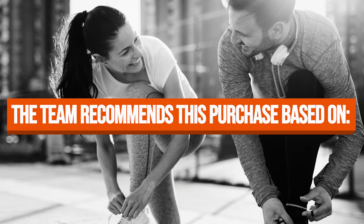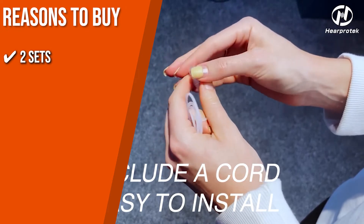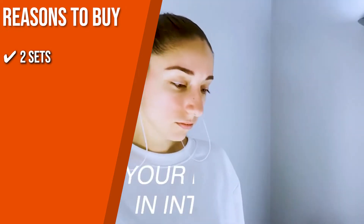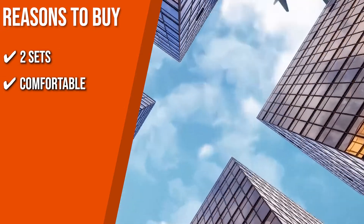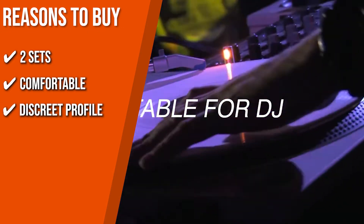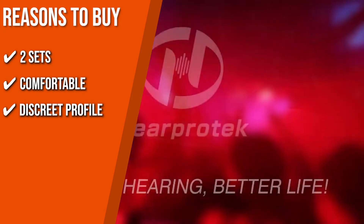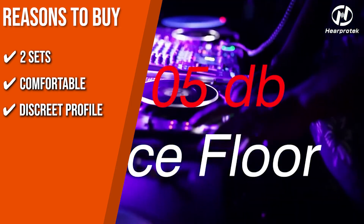The team recommends this purchase based on the following. Two sets: the package comes with two sets of earplugs in different sizes, so you can always have a spare in case any of the plugs fall out or are missing. Comfortable: they're designed to have an ergonomically curved body with two flange tips that follow your ear canal shape, providing a snug and comfortable fit. Discrete profile: they have a low profile design with translucent or frosted plug shells, which are inconspicuous unless on stage, at a concert, or at the club.